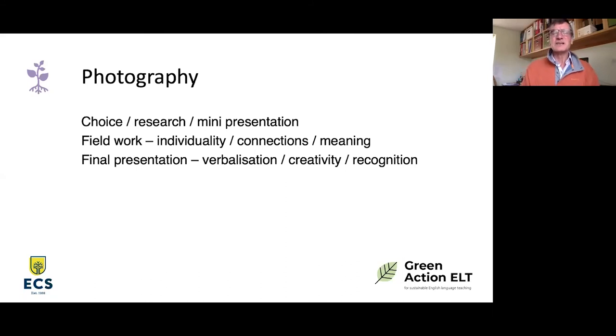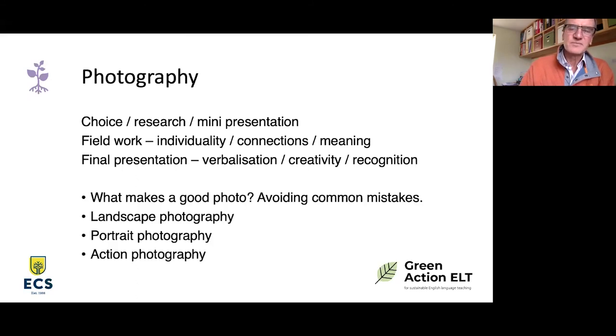Having done the field work, students come back for a final presentation. Our kids in photography workshops put all their photos together and present them at an end-of-course review, each talking about their own photo — why they took it, where, why they chose that subject, how they've edited it, and what it means to them. There's an opportunity for creativity and recognition, which is always valuable. For a photography workshop, start with what makes a good photo, and especially avoiding common mistakes: make sure your thumb isn't in front of the lens, make sure your hands aren't shaking. If you Google 'avoiding common mistakes in photography' you'll find plenty, and most students will improve their photographs by 100% just by avoiding them.